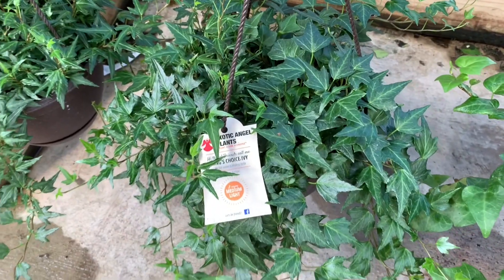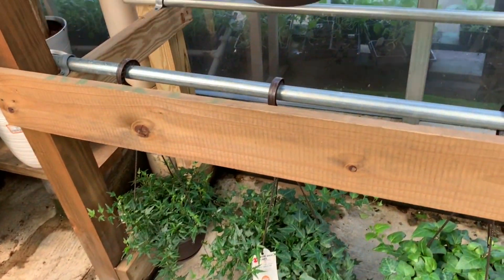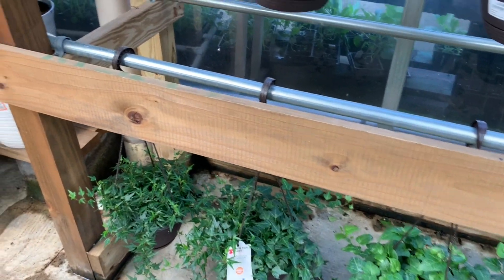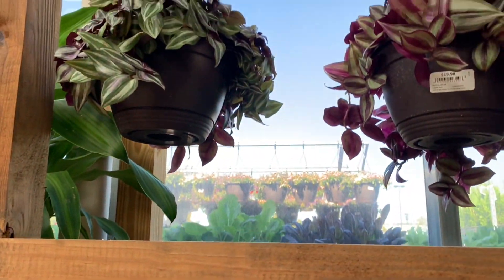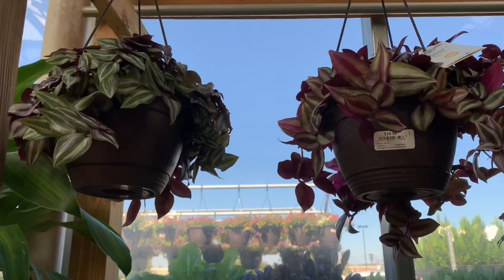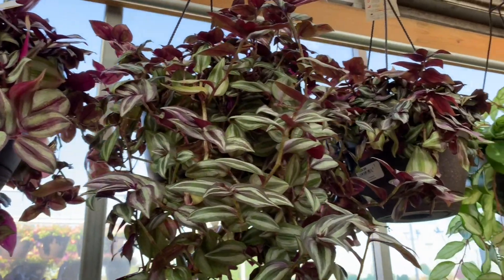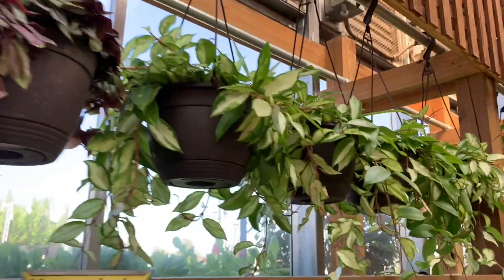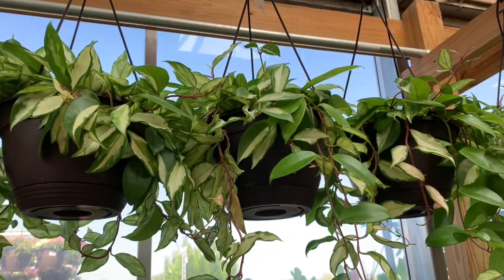King's Choice Ivy — 'Hydro Healing.' Sounds like a spell from the Harry Potter movies. Some beautiful wandering Jew, some beautiful wandering dudes for $20. We still have the Hoya — some beautiful Hoya Krimson Princess for $15.